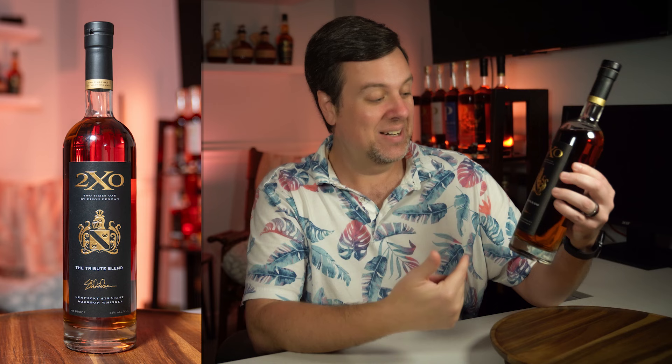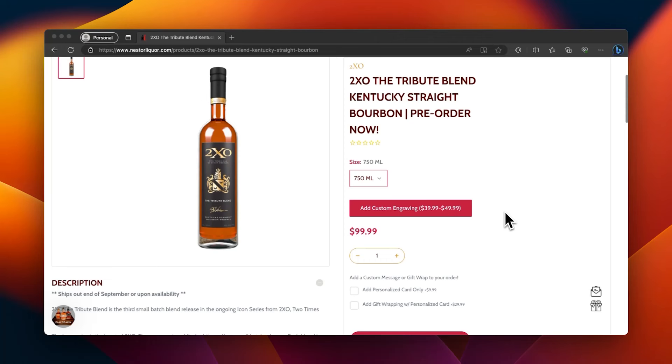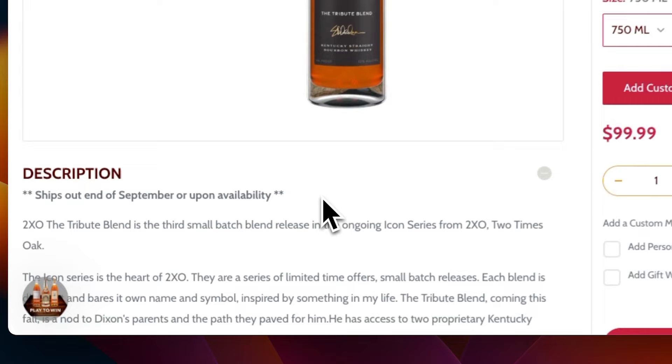Next on the 2XO list — I think this was a mistake that I found this. This is the Tribute Blend by Dixon Dedman, another 2XO bottle. I can't even find information about it on their website yet, and I found one other website that was taking pre-orders only for the end of September. So I haven't seen any reviews on this, and I couldn't even believe it was there as the last bottle on the shelf at $99.99 — a hundred dollar MSRP. I'll have a review on this bottle in the next couple of days too.